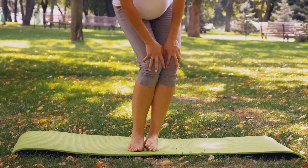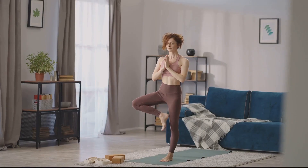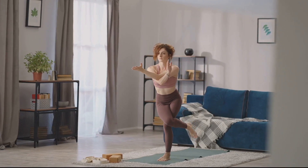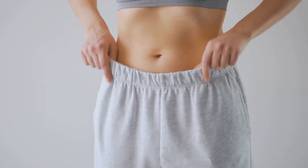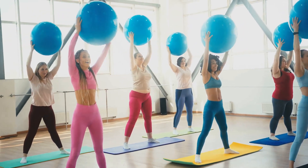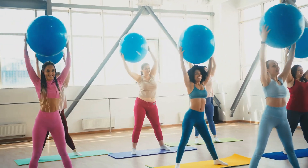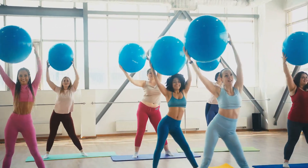Named after Dr. Arnold Kegel, who introduced them in the mid-20th century, these exercises are designed to strengthen the pelvic floor muscles. By doing so, they can help to mitigate the issues associated with a weakened pelvic floor, improving overall health and quality of life. So the next time you think about your health and fitness routine, remember to include your pelvic floor. These muscles may be out of sight, but they certainly shouldn't be out of mind — their importance to our overall health and well-being cannot be overstated.